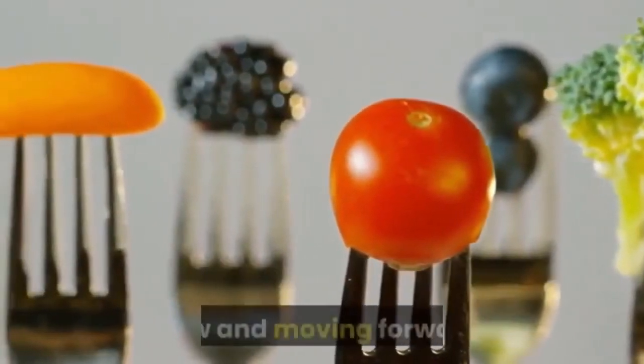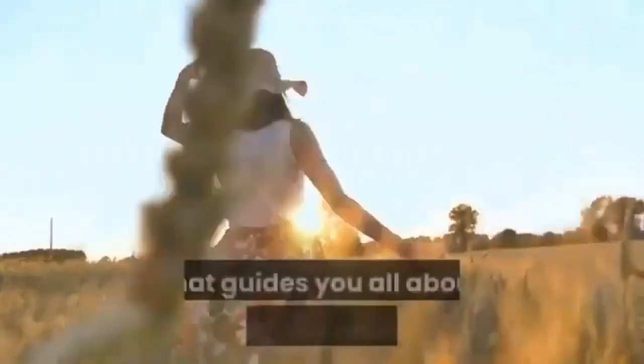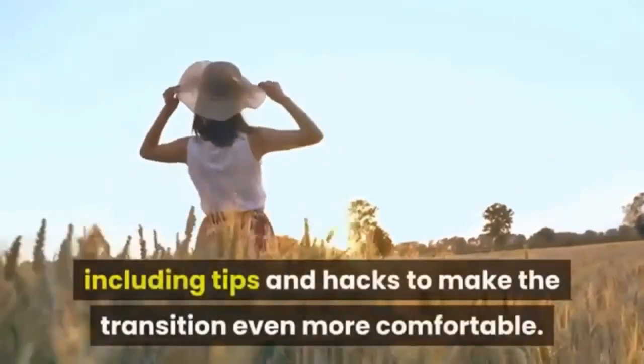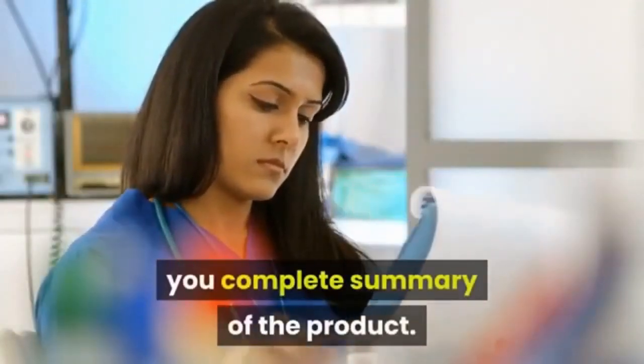You don't just follow the program — you also learn about keto foods, your body, and how the two work together to help you achieve your aims now and going forward. If you're new to the keto world, the system also provides an abundance of information guiding you through the ketogenic diet and lifestyle, including tips and hacks to make the transition even more comfortable.